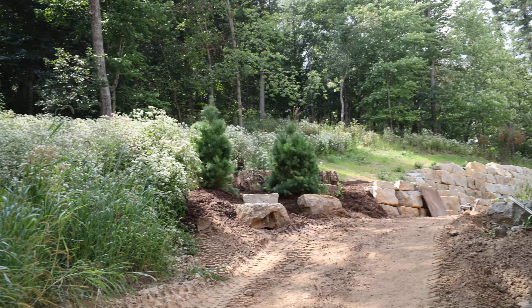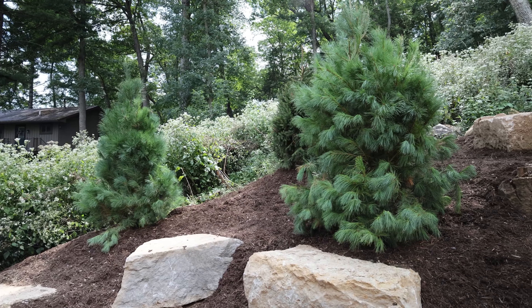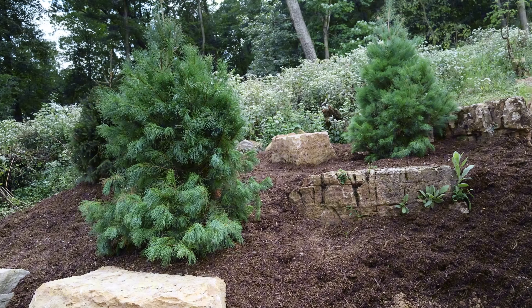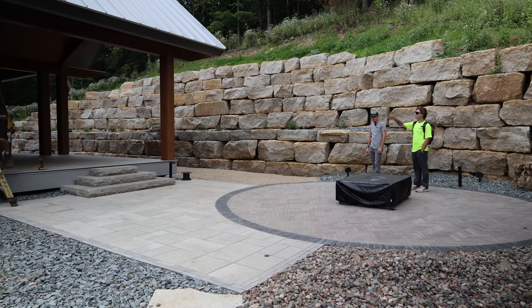We got some more trees put in on that side, some mulch to tie that together, and some boulders in random places to hold back water because there's a lot that comes down that hill. But once we put some grass seed down and it dried out, there's not much that washes through there anymore.